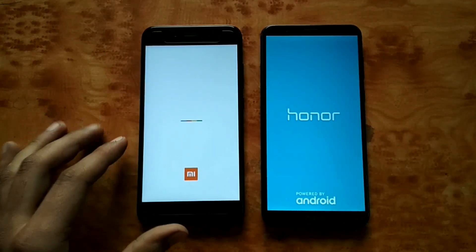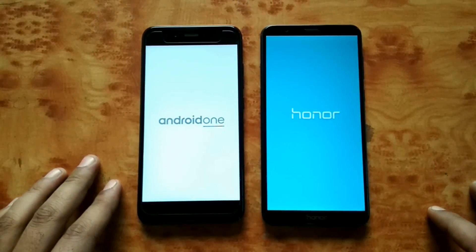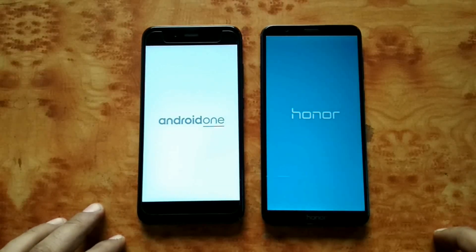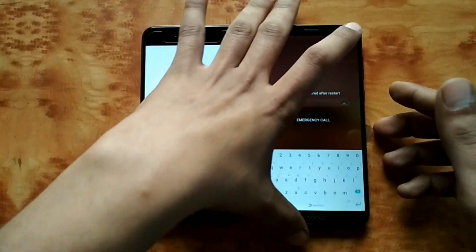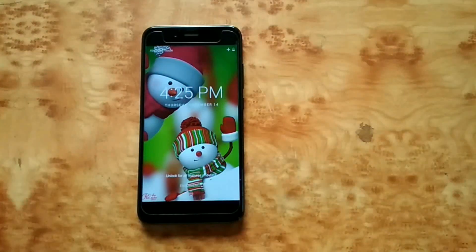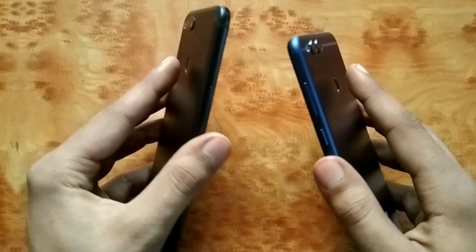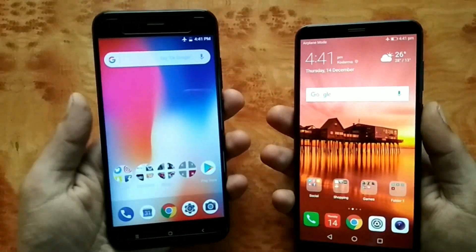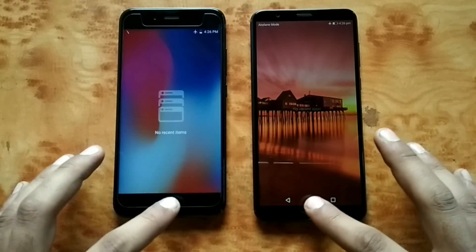I've also done the unboxing of Honor 7x — make sure you check that out, I've given the link in the description. Both phones are taking some time. Okay, Honor 7x with the lead — Mi A1 is done as well. Starting with the fingerprint test, Honor 7x seems a bit quicker. One final time — yes, Honor 7x is quicker.